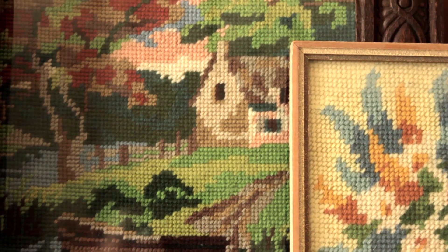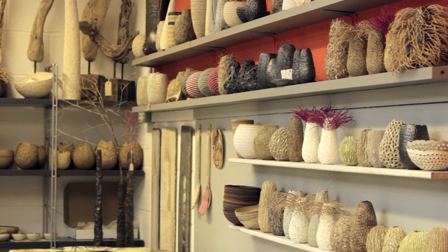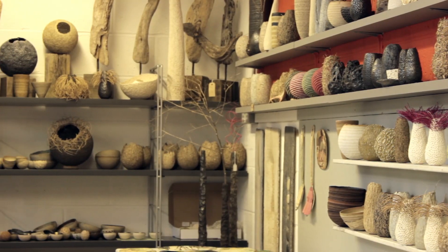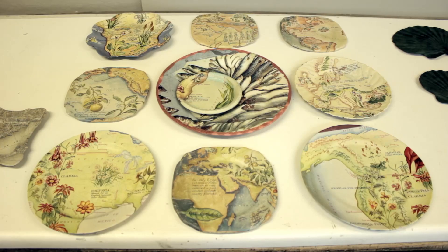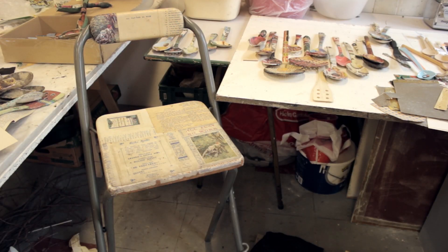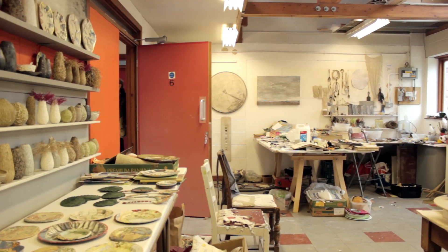I really am materials led, whether it's the canvas, the wool, the paper - I've got to get something in my hands and I've got to make with it. I don't think too much about it, I don't do loads of drawings, I don't keep copious sketchbooks. This room is my working sketchbook. I find and I make, and in making I progress - and that's how my tapestries evolve.